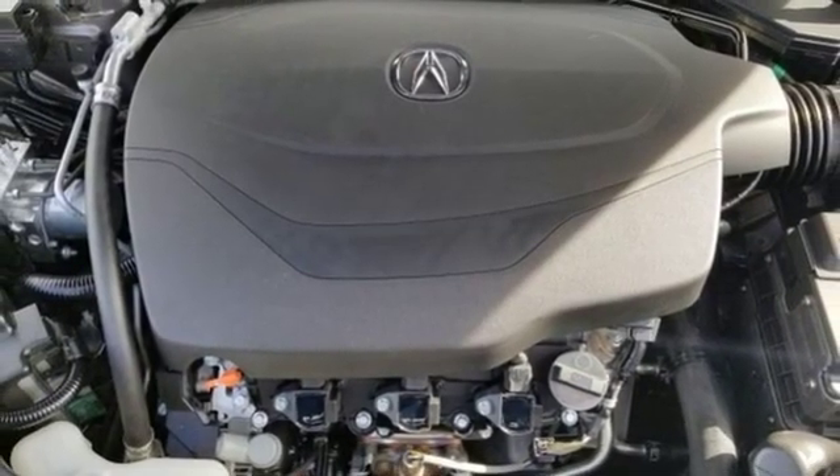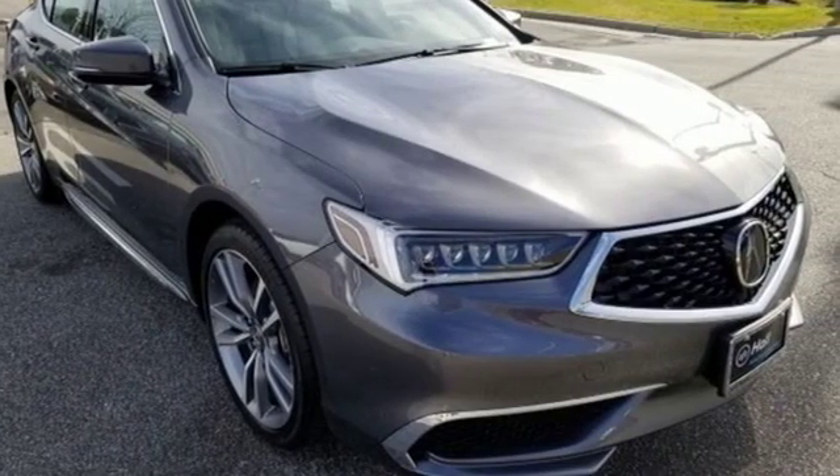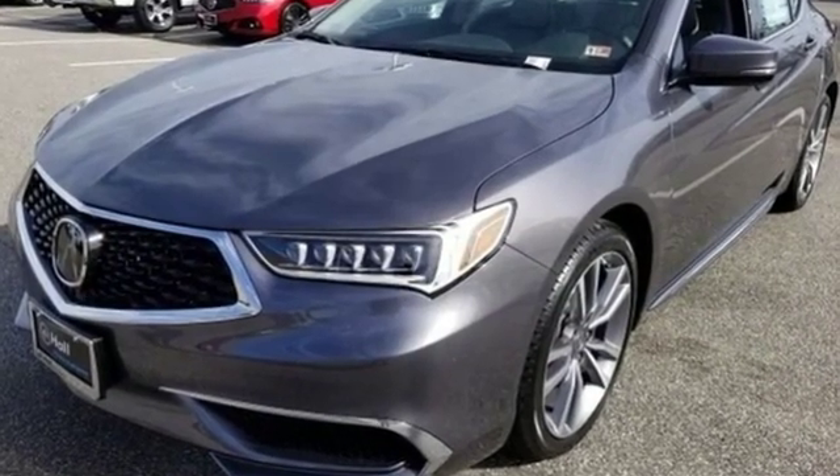all-wheel steering, streaming audio, dual-zone climate control, gas pressurized shocks, auto-dimming rear-view mirror, and V6 engine.